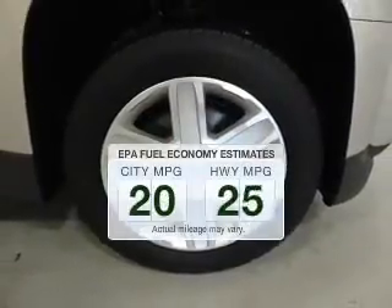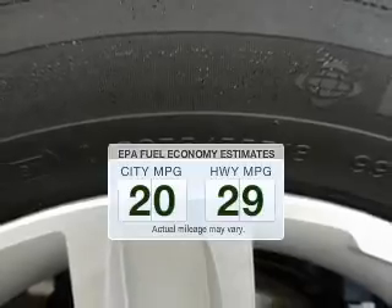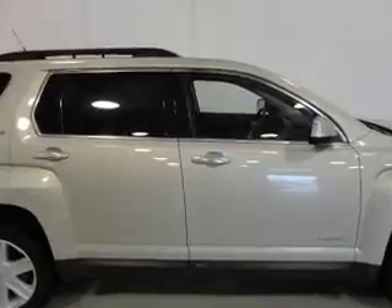Better gas mileage means better long-term driving and this ride delivers with a great low fuel consumption rate. The powertrain includes all-wheel drive with an efficient four-cylinder engine driven by a six-speed automatic transmission.